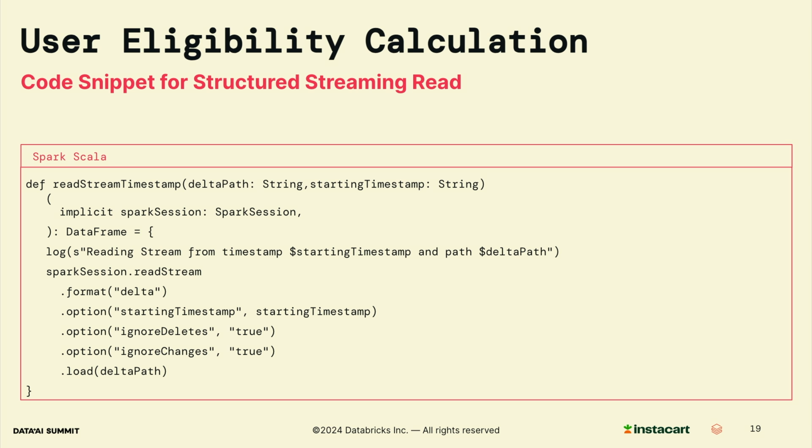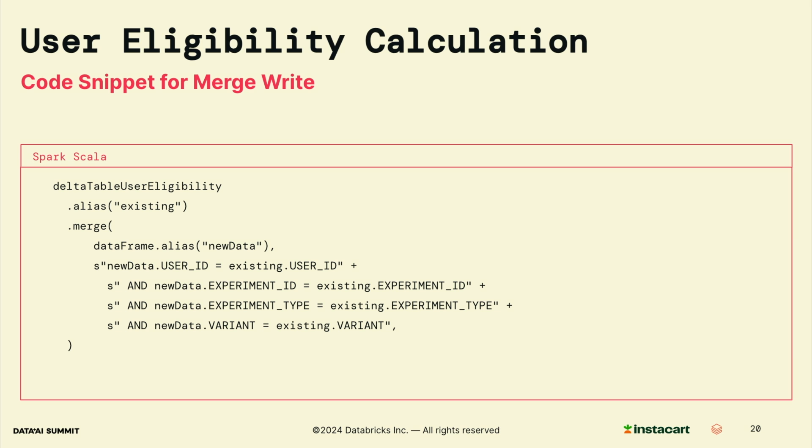To address these challenges, we implemented an incremental processing solution using structured streaming and merge. Here is the code for implementing a read stream function with structured streaming. Every time the job runs, it automatically continues from the checkpoint in the input data, and there is no reprocessing required to pick up late arrival events. Here is the code snippet for implementing the merge. The job processes the input data, generates a local state for user eligibility, and then merges it with the user eligibility table. The merge key in this case is user ID, experiment ID, experiment type, and variant.